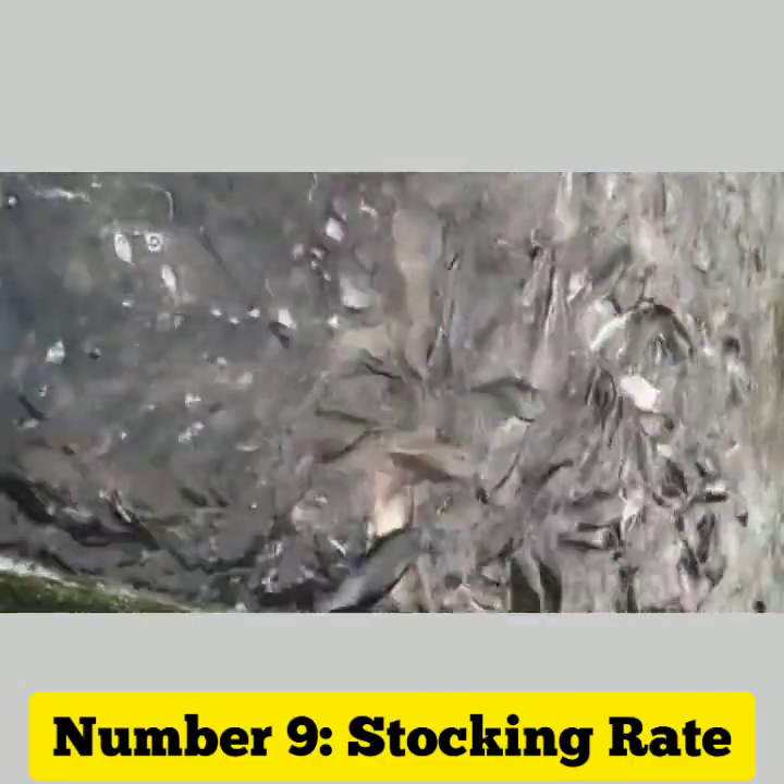Stocking rate: overstocking your pond can lead to poor water quality and stunted growth of the fish. Be sure to follow recommended stocking rates for your pond size and fish species.